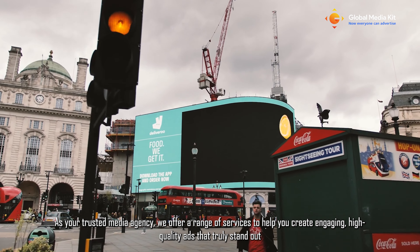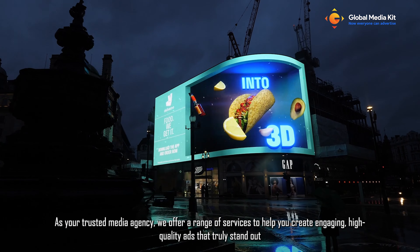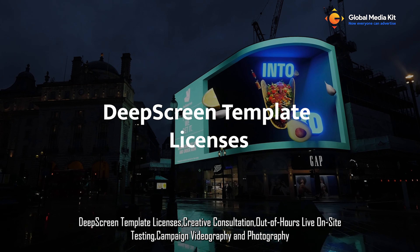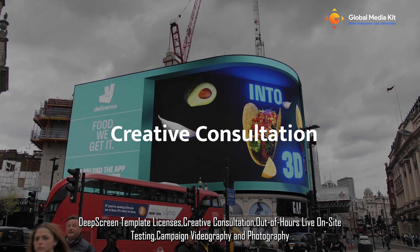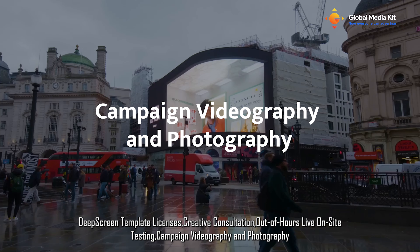As your trusted media agency, we offer a range of services to help you create engaging, high-quality ads that truly stand out: deep screen template licenses, creative consultation, out-of-hours live on-site testing, and campaign videography and photography.